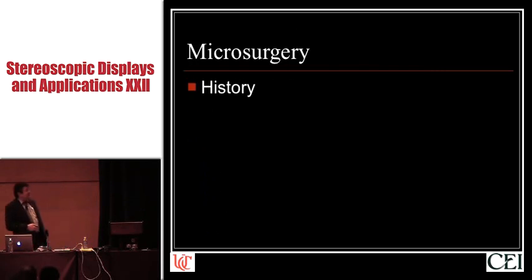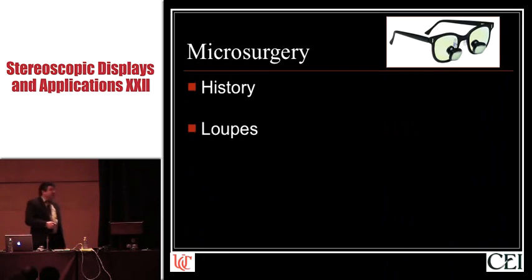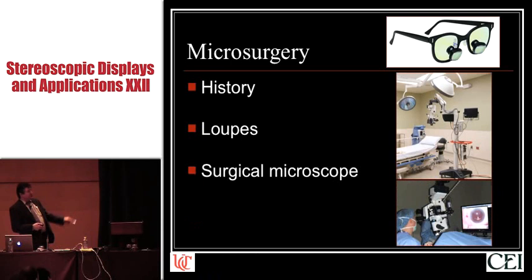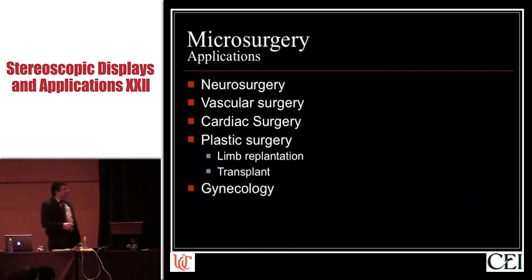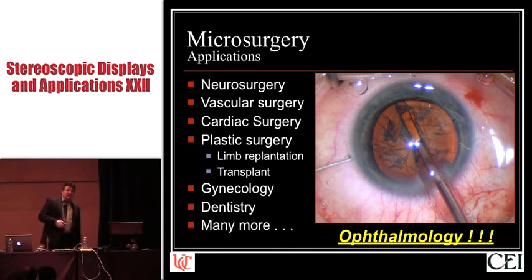Microsurgery has been around since the 1960s. We started off using loops to give us 2 to 6x magnification to help us see things a little bit better. This very rapidly progressed to using very sophisticated surgical microscopes that give us very clear stereoscopic visualization of surgical fields. This is used in neurosurgery, vascular surgery, a whole host of medical subspecialties, and most importantly, because this is what I do for a living, ophthalmology.